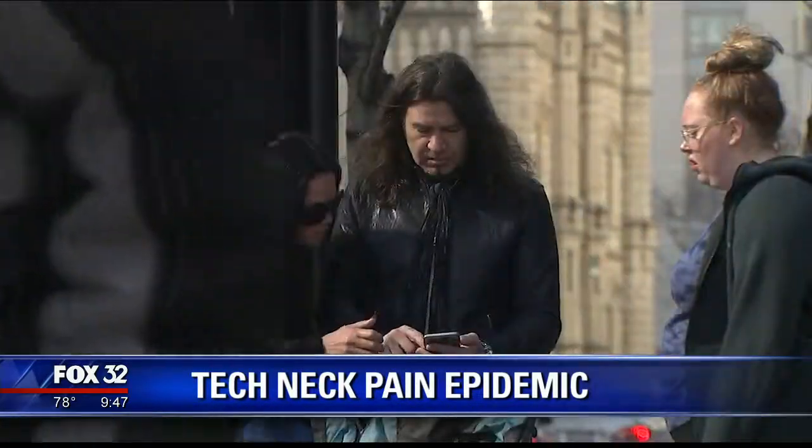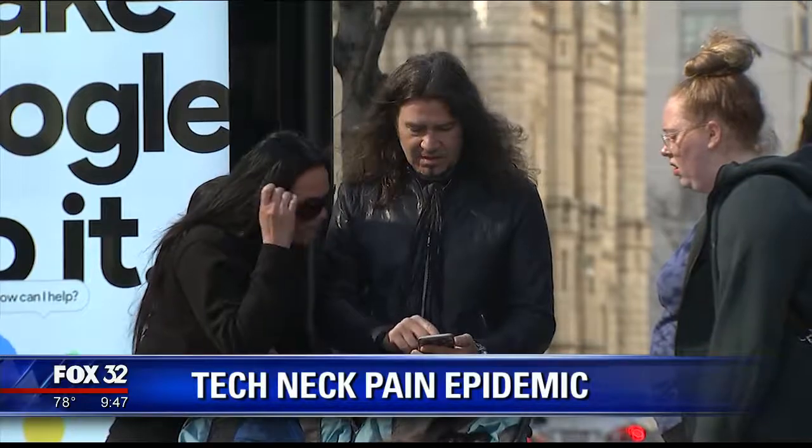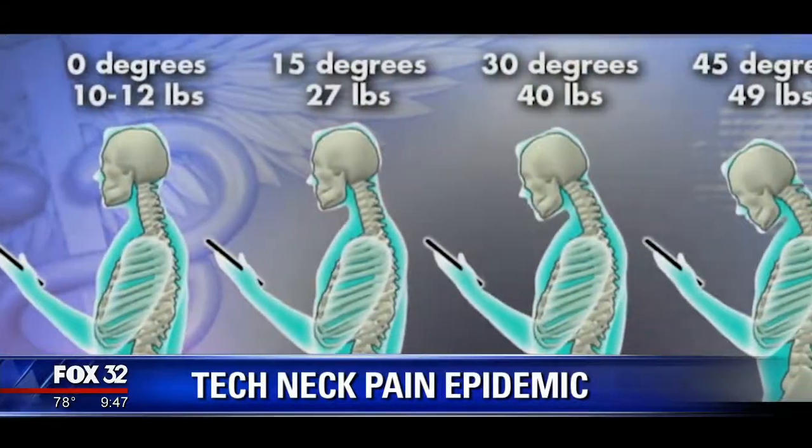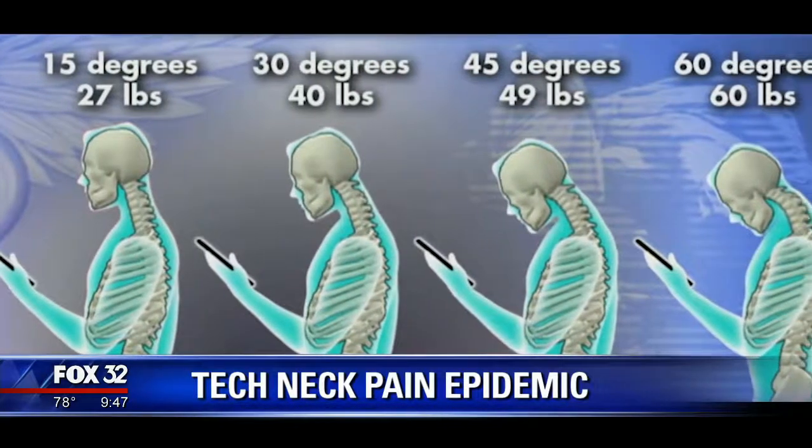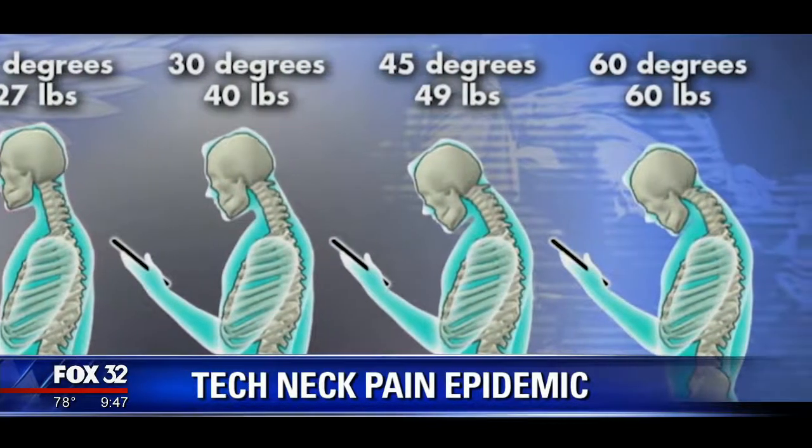It has to do with excessive flexion of your neck throughout the day, and it can cause undue muscle strain and sometimes strain on the cervical spine. As we look down at our phones or computers, we tend to hunch our shoulders forward along with our necks, which can add up to an extra 60 pounds of weight to our neck.